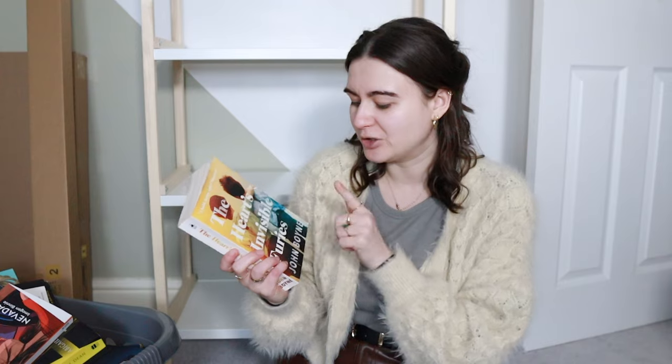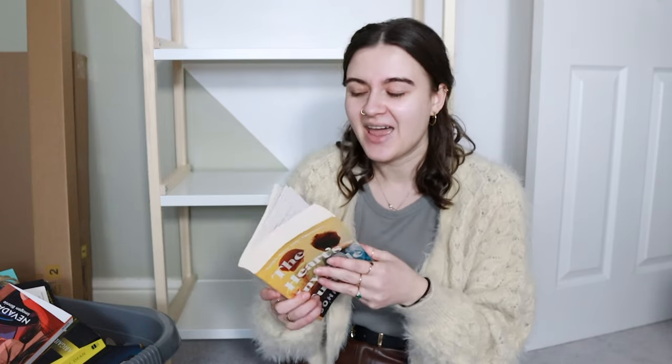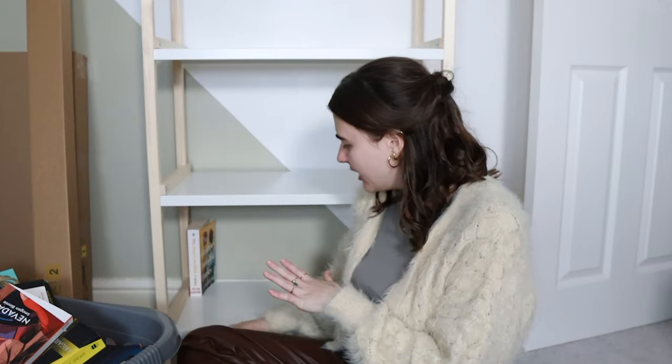We're gonna start with that. The first book in front of me is The Heart of Invisible Furies by John Boyne. I really want to read this - I've picked it up a few times but I get so intimidated because it's quite chunky and I know it's quite a heavy subject. I really really want to read this. I will get around to it this year - I'm definitely reading this book. I think we'll just put all my TBR on this bottom shelf.